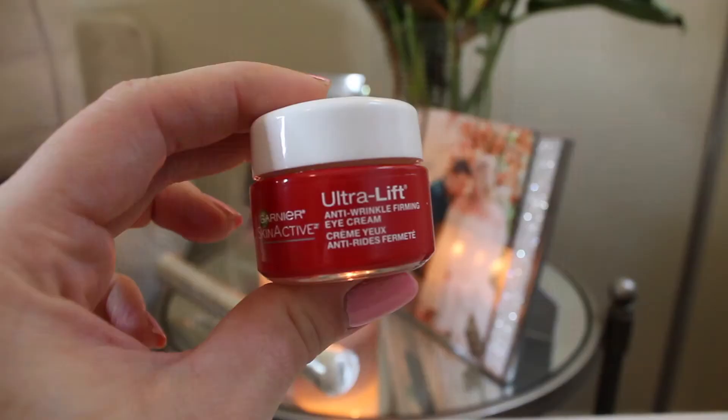Going into eye cream — it is drugstore, so I was a little unsure about if I would actually like it, but it is the Garnier Skin Active Ultra Lift anti-wrinkle and moisturizing under-eye cream. This can be used at night or in the morning. I've found that it's very creamy, dries down very quickly, doesn't feel heavy, but it definitely does feel moisturizing. I have very dry under-eyes, so I need the most moisture I can get in that particular area. I highly recommend this for an eye cream.